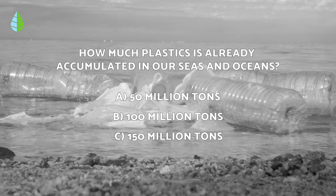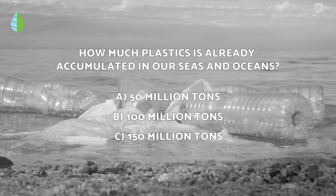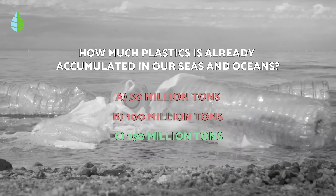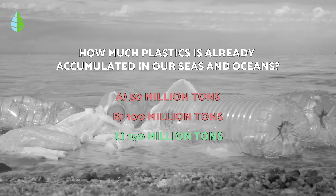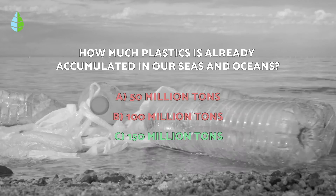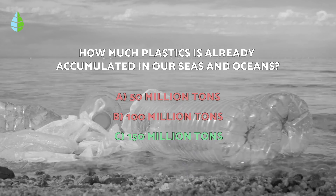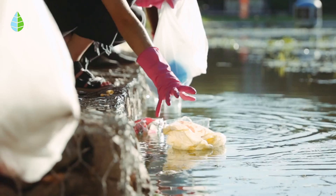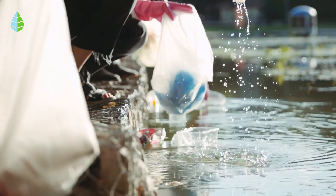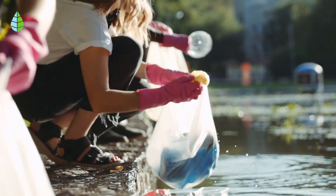Going back to the question we asked earlier — the correct answer is C. In our seas and oceans, there are 150 million tons of accumulated plastic. In fact, it's estimated that no less than 4.8 to 12.7 million tons of plastic end up in the oceans each year. So tell us in the comments: what are you going to do to reduce plastic waste in the ocean? We hope you've enjoyed this video and we'll see you in the next one.